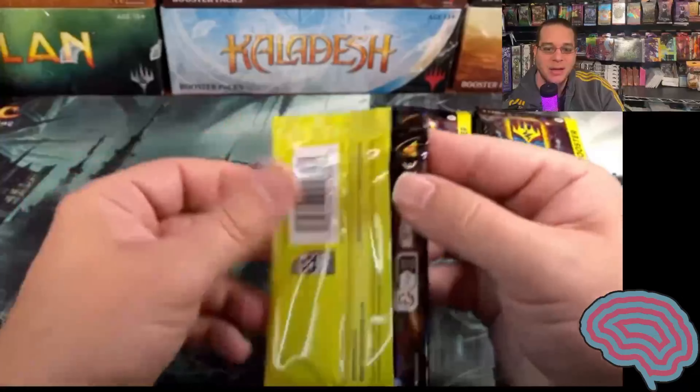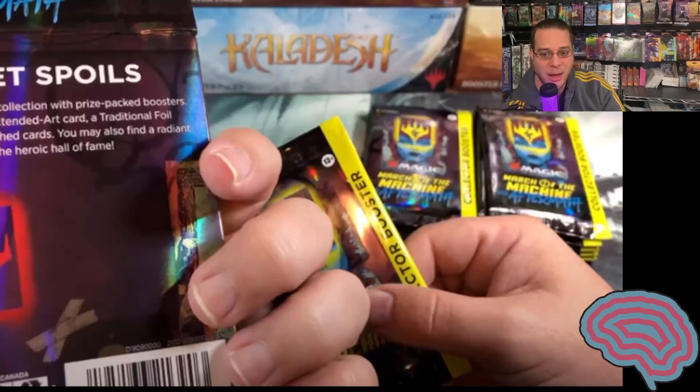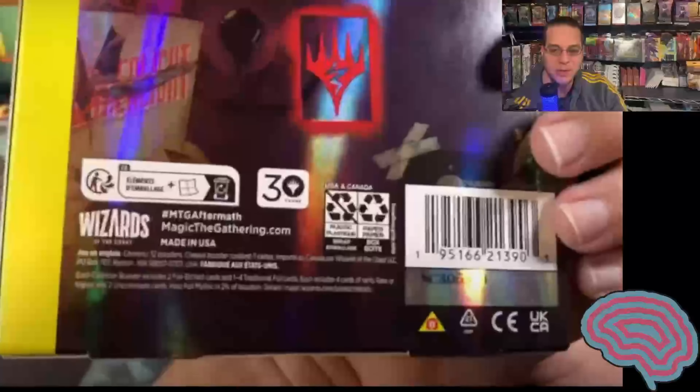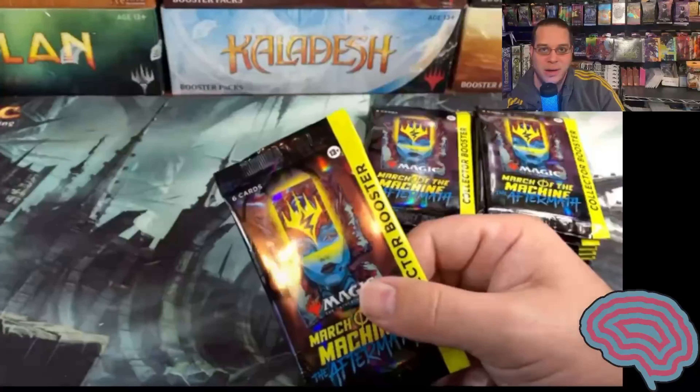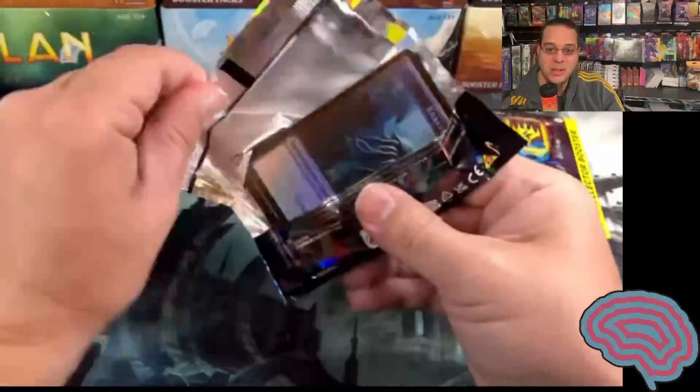I don't know why Wizards keeps on doing this — stepping on one set before it's really out by releasing the next set. March of the Machines, the original set, had its freaking pre-release last week. So to have the following set being opened already on YouTube is kind of crazy, you know.